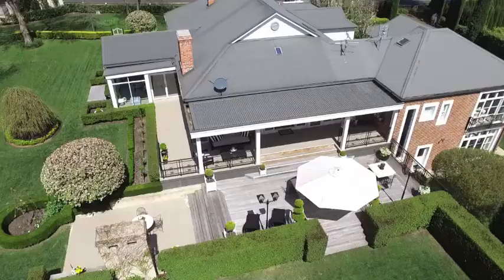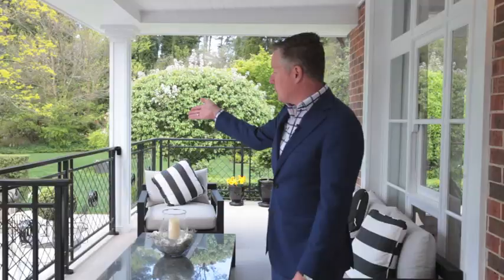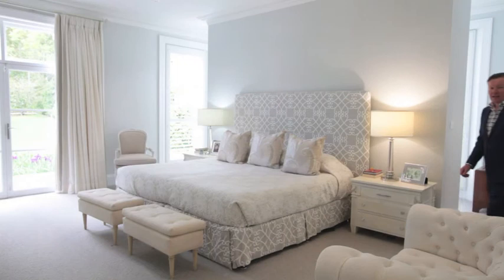A major feature of this home is it's all-year entertaining, summer or winter. You've got covered areas for summer and you've got full-exposed decks for winter. A very private back garden and you've got an outdoor wood-burning fireplace.